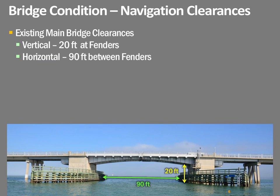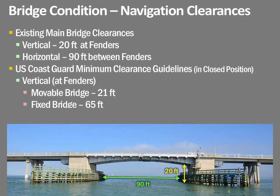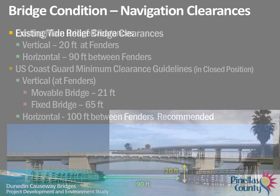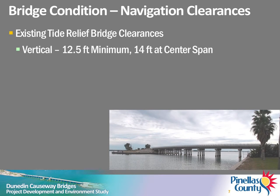Machinery and electrical equipment that operate the movable span on the main bridge have deteriorated due to age and wear. The existing main bridge provides a minimum of 20 feet of vertical clearance and 90 feet of horizontal clearance for boats traveling on the waterway. The U.S. Coast Guard guidelines at this location are a minimum of 21 feet of vertical clearance for a new movable bridge and a minimum of 65 feet of vertical clearance for a fixed bridge. The existing Tide Relief Bridge provides a minimum of 12.5 feet of vertical clearance near the seawalls and 14 feet of vertical clearance at the center span.